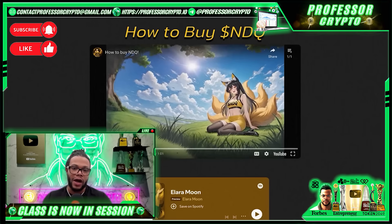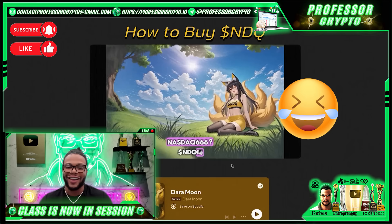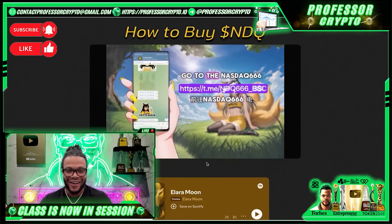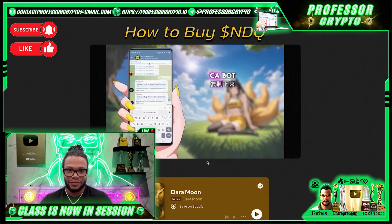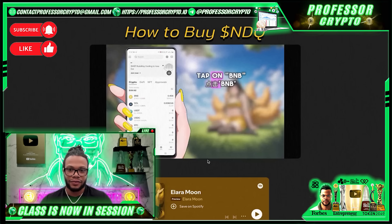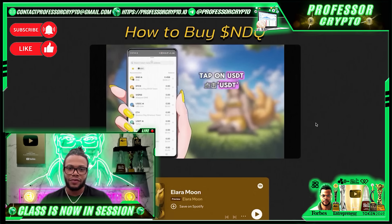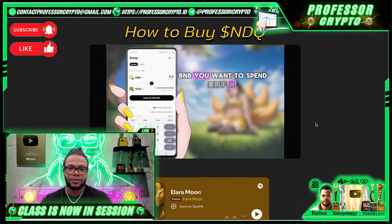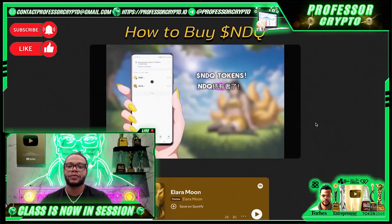Here they are on DEX Screener with a $10.3 million market cap — check it out, do your own research. There's a little video on their website showing you how to buy. First, go to the Nasdaq 666 Telegram community, type 'ca' to see the contract address, and copy it from the CA bot. Next, go to your OKX wallet, on the home section tap on BNB, tap on Swap, tap on USDT, and in the search field paste the contract address. Input the amount of BNB you want to spend, tap Swap, and confirm the transaction. You are now a proud owner of NDQ tokens.